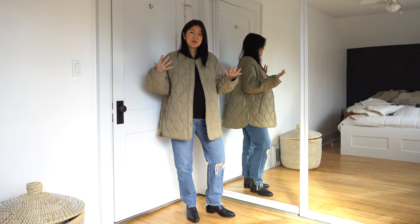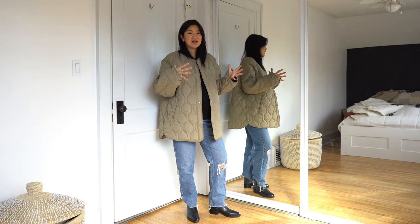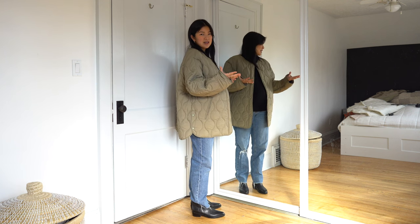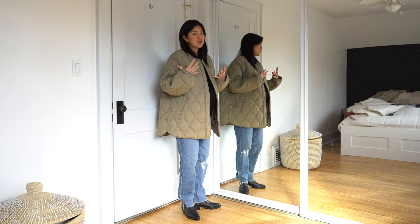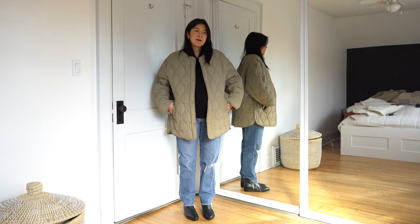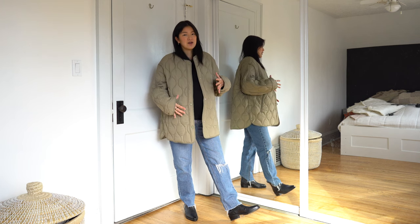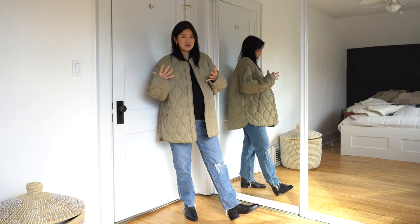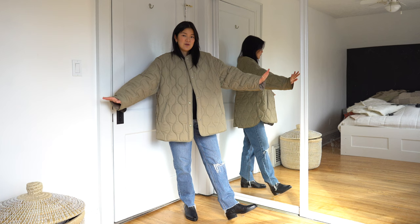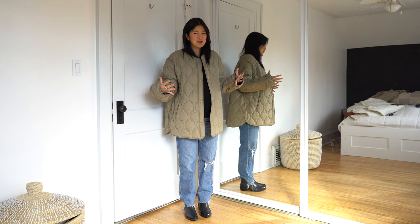The reason the quilted jacket is on my list is because it's a forever piece — you can find vintage ones, it's been around for a very long time. It did gain popularity in the last couple years but it's not going away anytime soon. It's functional and cute, adds great texture to an outfit, comes in different colors and price points, making it very accessible. Because of its boxier shape, you can layer a lot of things underneath — most of them have enough room in the armpit to fit that big chunky sweater.